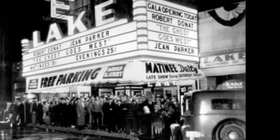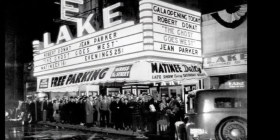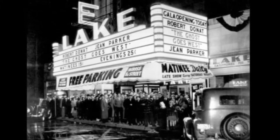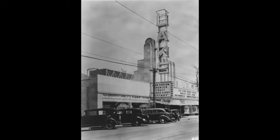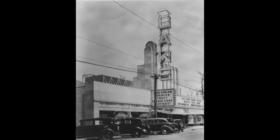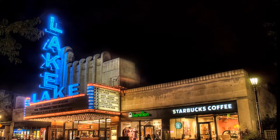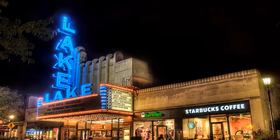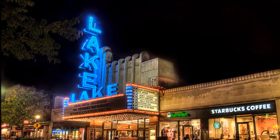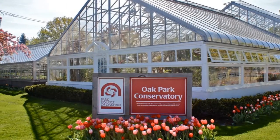The iconic Lake Theater has been wowing audiences ever since 1936 and is operated by the Classic Cinemas Company. With over 1,420 seats, it retains the classic, iconic Hollywood feel, but with modern amenities, including state-of-the-art sound, 3-D movie technology, and even unlimited popcorn and soda refills.